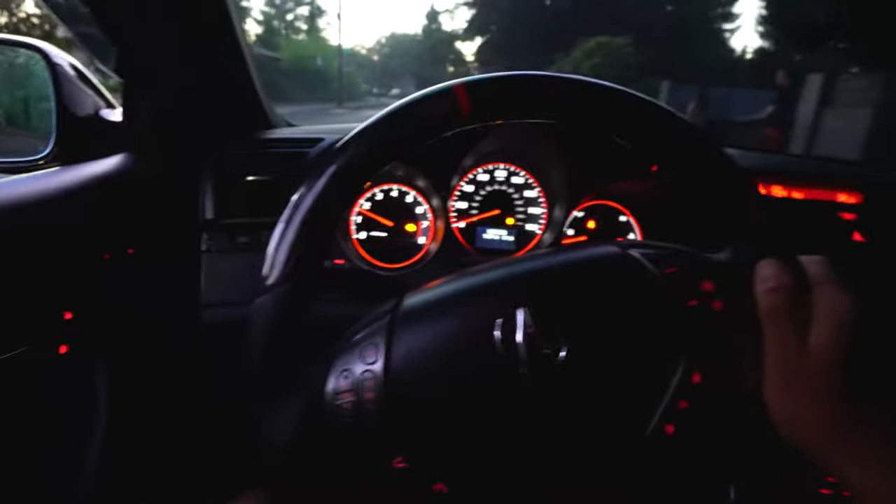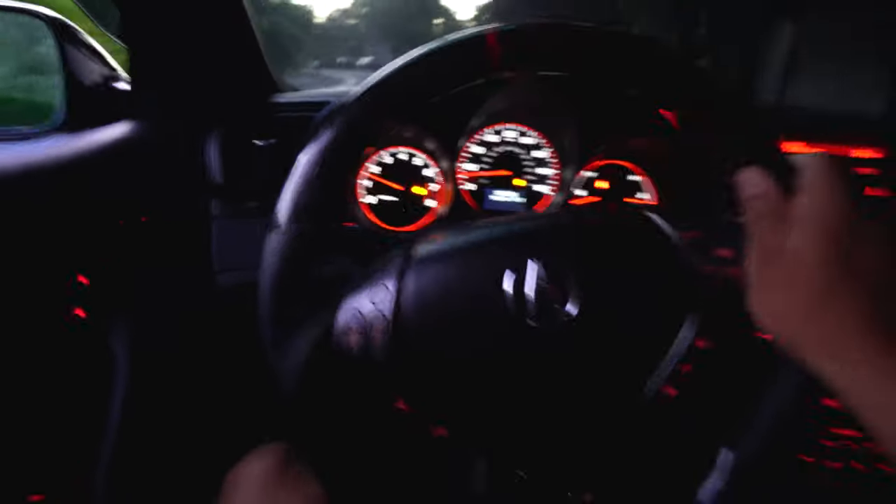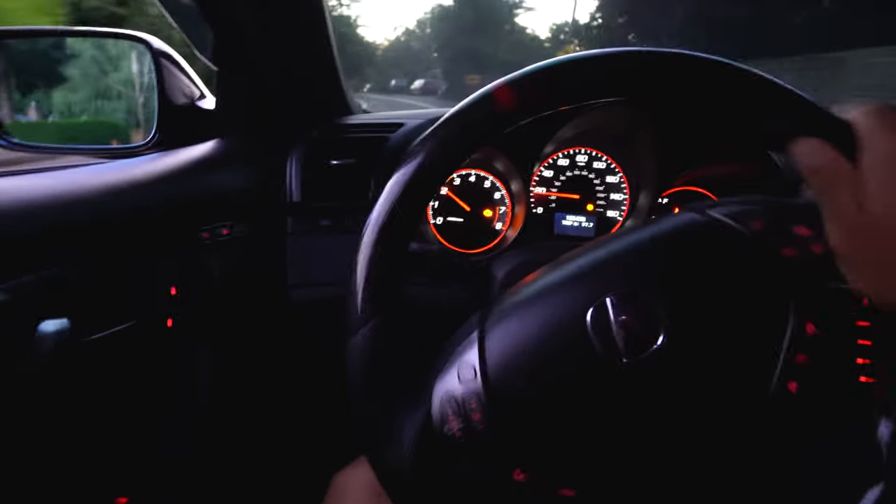First gear. See how it starts hopping a little bit if you're not smooth with it.